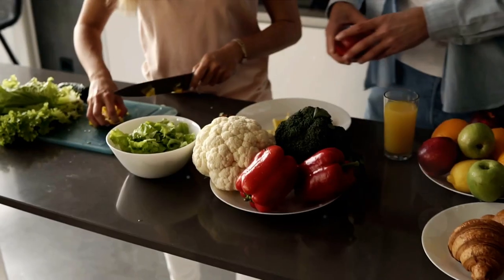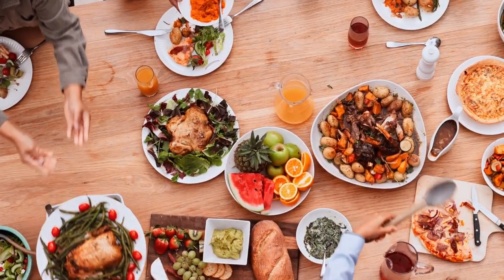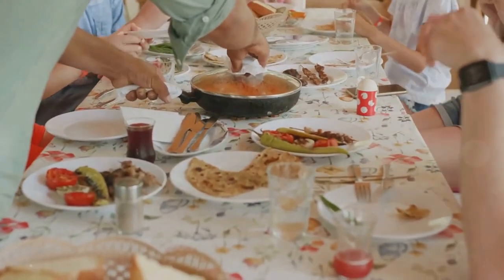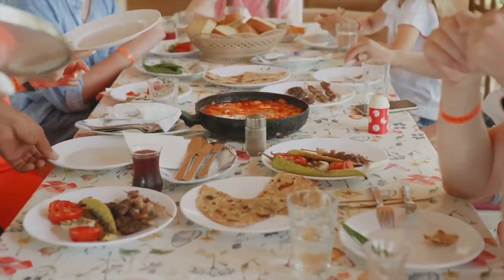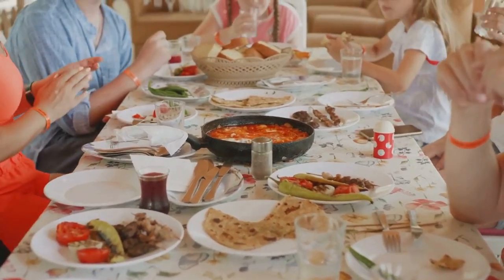Ever wondered how to make your meals more exciting? How about a themed meal to spice things up? Welcome to a culinary journey that's about to transform your everyday eating into an adventure. We're talking about themed meals — an innovative way to add a dash of fun and creativity to your daily meals while keeping health and nutrition at the forefront.